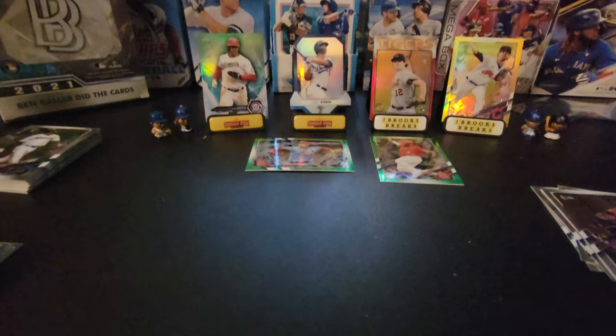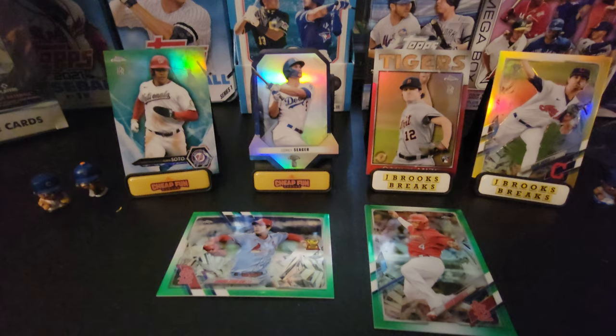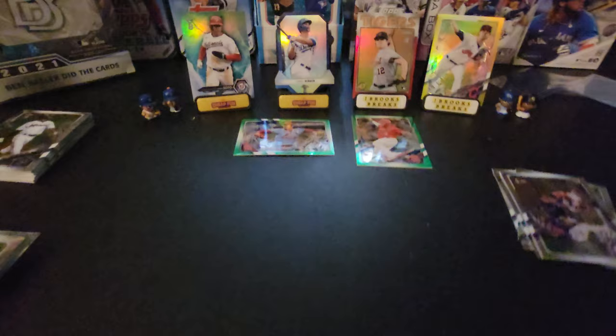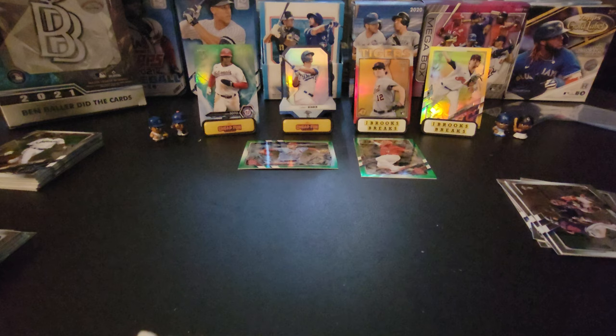To recap our hits: we got a gold Bieber, a red Casey Mize numbered three of five, a die cut Seeger, our Soto, and two greens — Kim and Yadier Molina. Five hits in the box — I think that's a great box. So those are two boxes of Ben Baller's Topps Chrome. Get out there, get yourself a box, put it online, show it to your friends who collect, and let me know what your favorite hit was. I still don't have a Luis Robert, so I'll probably have to buy a single. Keep collecting, stay safe everybody, bye for now.